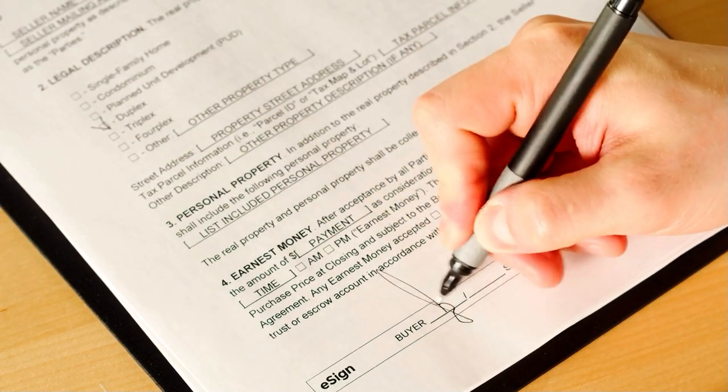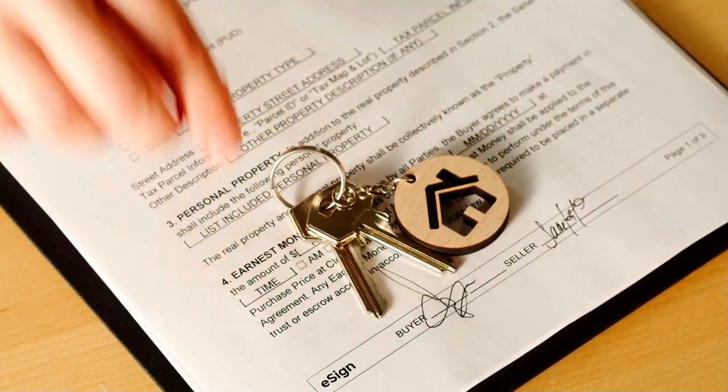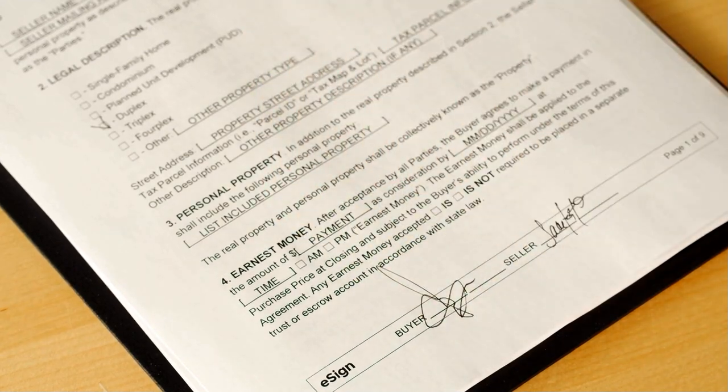What I need is something showing your right, title, and interest to do this work. If you own the property, that's not a problem. If you're a contractor or a friend of the family helping somebody, you need to provide either something in writing from the owner saying you have the right to do this, or if you're doing a subdivision as a contractor, documents showing you have right, title, and interest to the property.